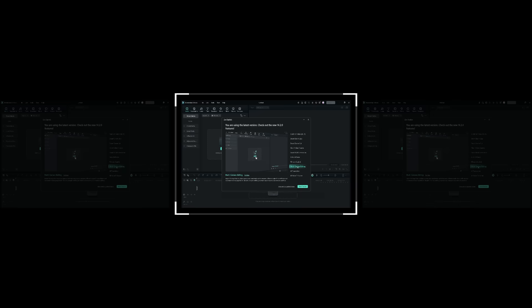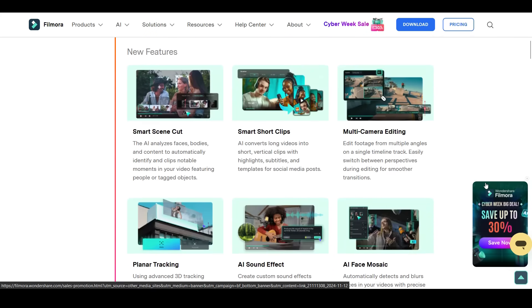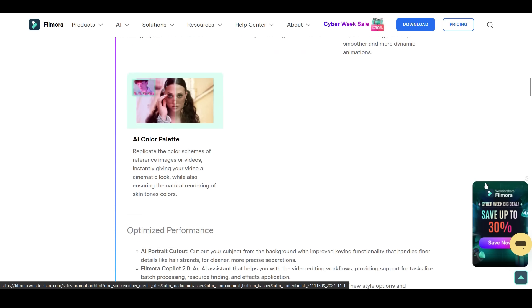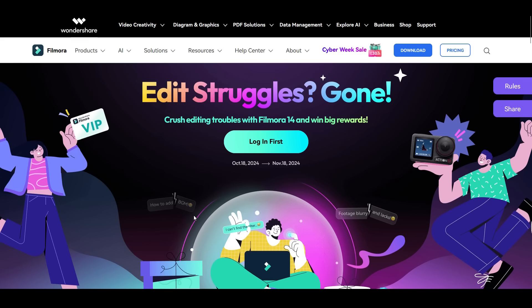So if you're a new-age creator, try Filmora 14 and make your workflow easier and faster. It's getting updated regularly with new features added to attract creators. There is a campaign going on from October 18th to November 18th.